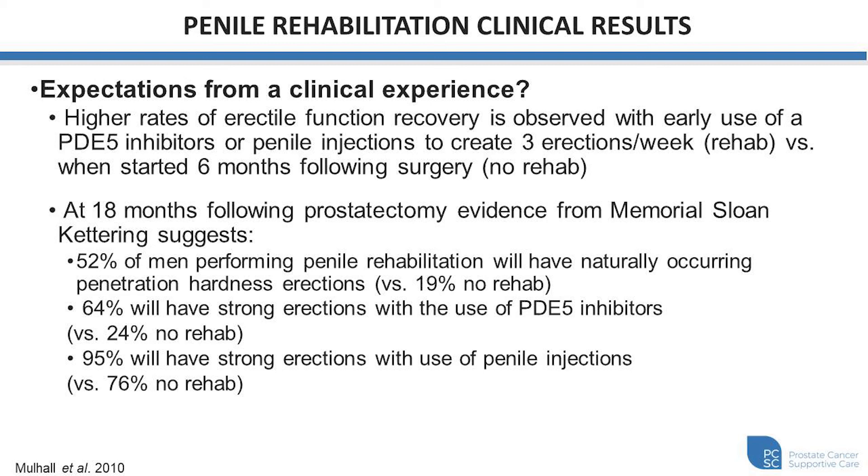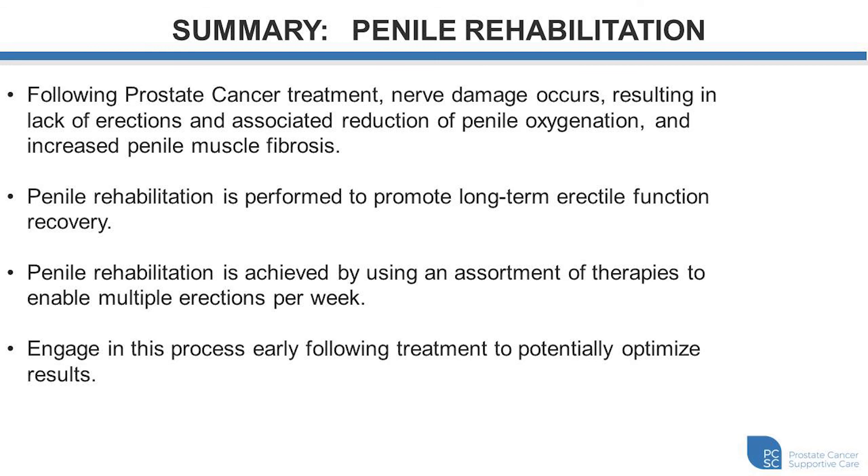In summary, this data shows that individuals engaging early and using strategies of penile rehabilitation — trying to achieve erections on a regular basis from very early on following treatment — will typically have better erectile function and may respond to available therapies better than those with delayed access to erectile therapies and rehabilitation. Following prostate cancer treatment, nerve damage may occur, resulting in a lack of erections, an associated reduction in penile oxygenation, and increased penile muscle fibrosis. Penile rehabilitation is performed to promote long-term erectile function recovery by using an assortment of therapies to enable multiple erections per week. Engaging in the process early following treatment can potentially optimize results with erectile function later.